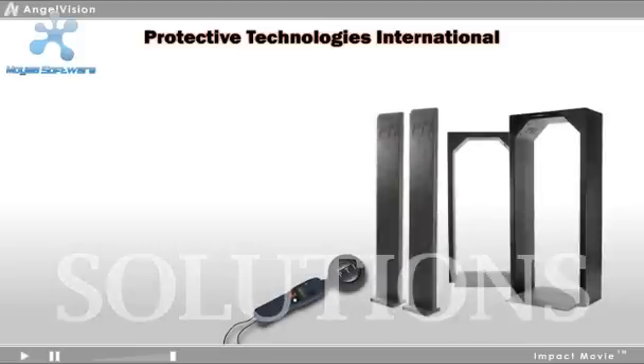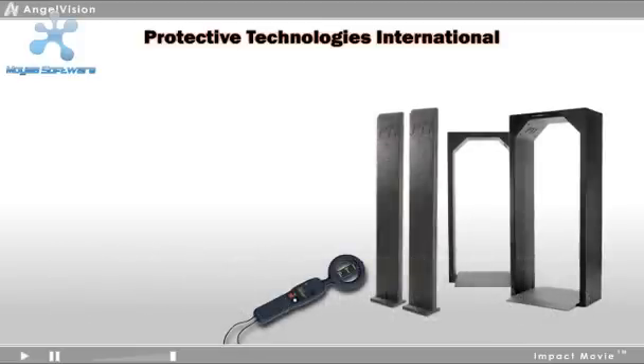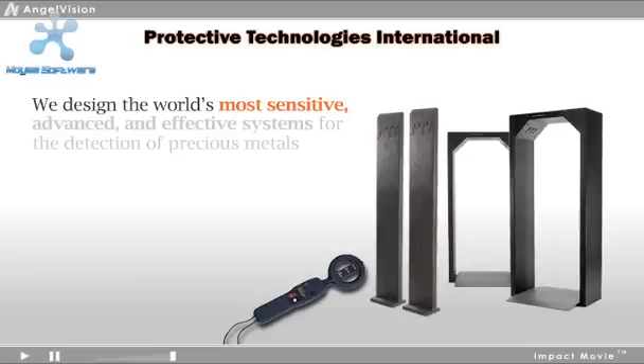Our solutions accomplish what no one else can. We designed the world's most sensitive, advanced, and effective systems for the detection of precious metals.